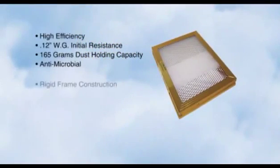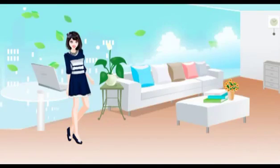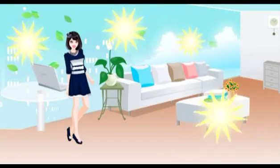Our permanent electrostatic air filters offer 10 times the efficiency of standard disposable filters. By switching to a permanent electrostatic filter, the air inside your home will be cleaner and fresher. Our filters are electrostatically charged to trap up to 94% of the dust and allergens in your home.